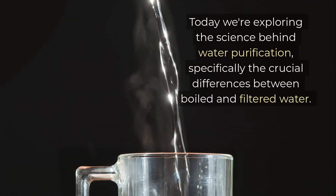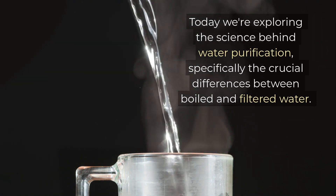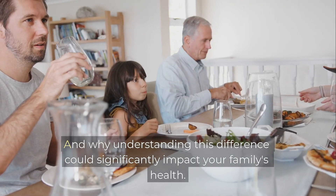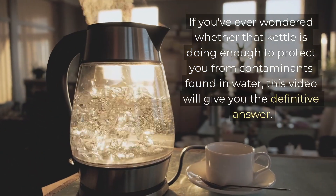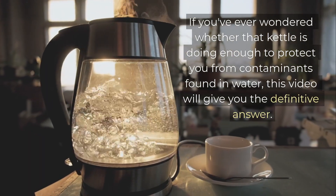Today we're exploring the science behind water purification, specifically the crucial differences between boiled and filtered water. I'll show you evidence of what boiling misses, what filtration captures, and why understanding this difference could significantly impact your family's health. If you've ever wondered whether that kettle is doing enough to protect you from contaminants found in water, this video will give you the definitive answer.